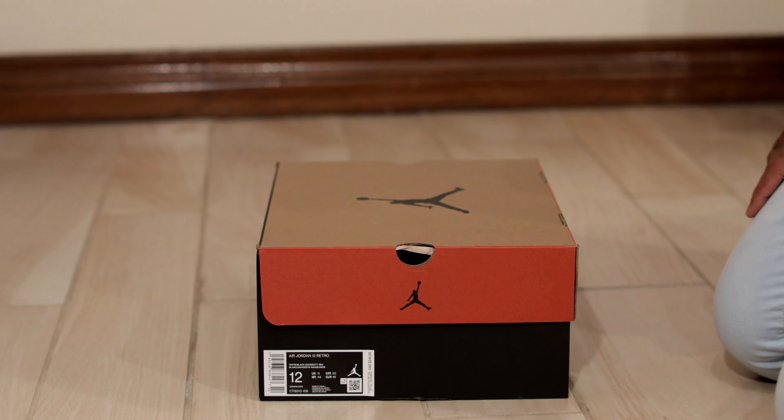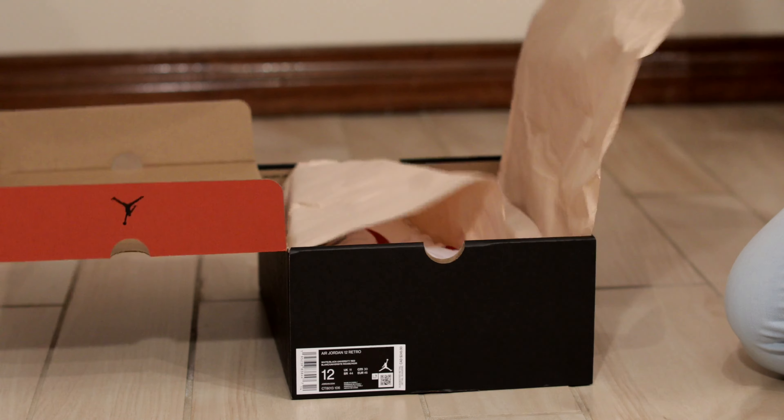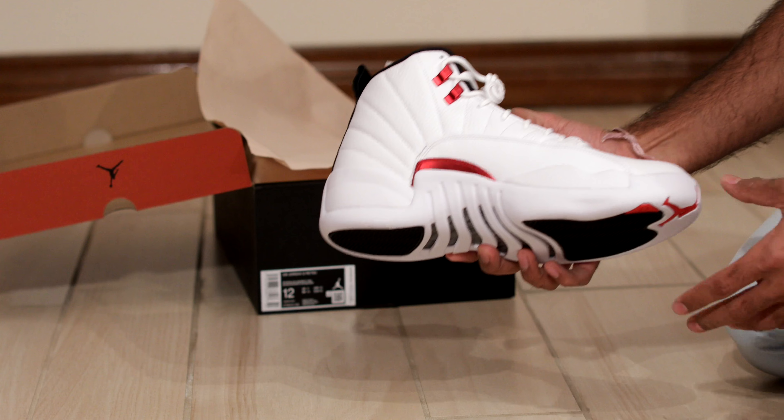What's up YouTube? Back again with another YouTube video. Here I have a pair of Jordan 12's. This is the Jordan 12 Twist colorway. It's a pretty bright shoe — Jordan 12 white and red colorway.